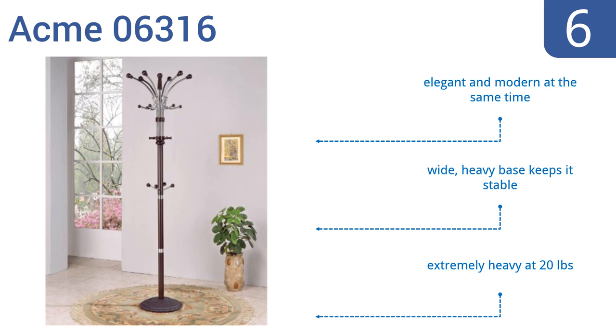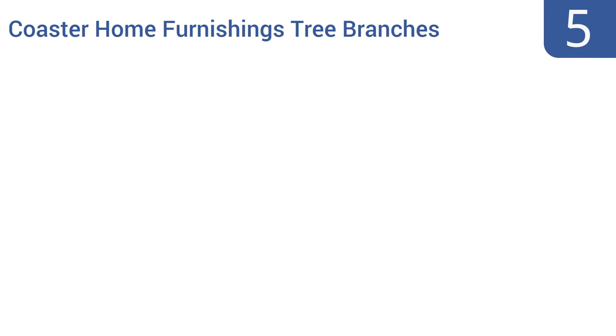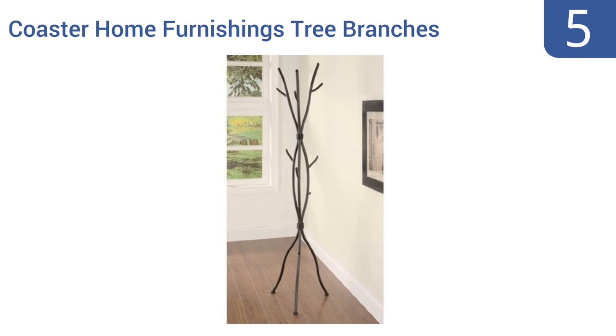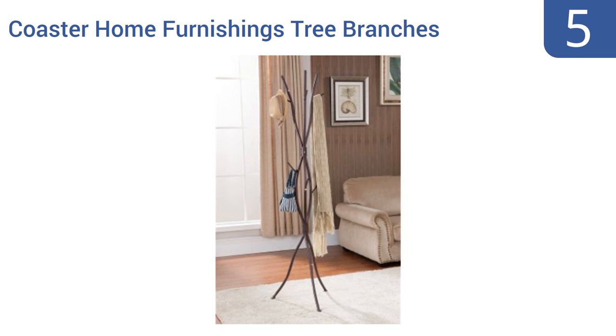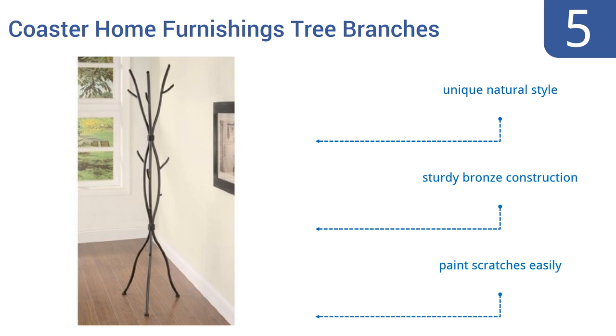However, it is extremely heavy at 20 pounds. Halfway up our list at number five, the Coaster Home Furnishings Tree Branches has an earthy look that will work perfectly in a country home or ski lodge, accentuating the overall decor with its brown wood-like finish. It features multiple hooks at different heights for use with a variety of items. It has a unique natural style and uses a sturdy bronze construction, but the paint scratches easily.